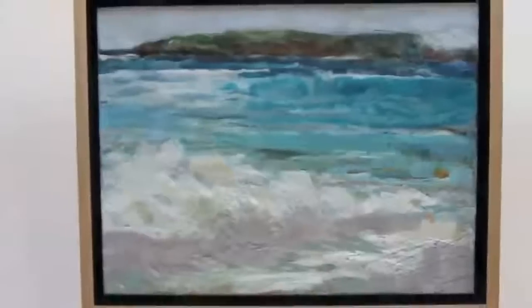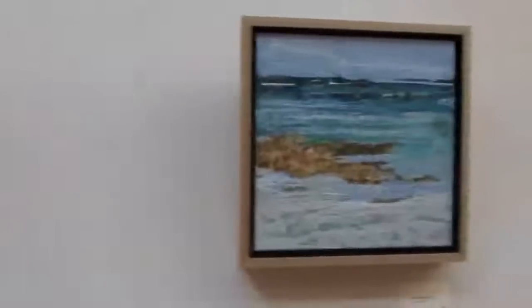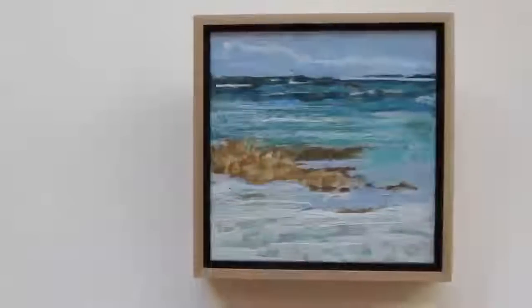This is called Vieques Island. Maggie Ball, who put the show together, installed this, and she just did a beautiful job. Everything along this wall goes together.